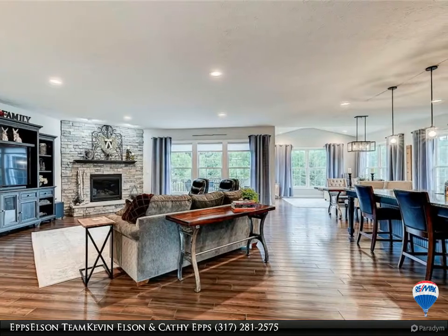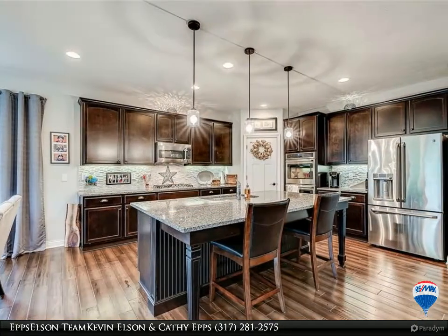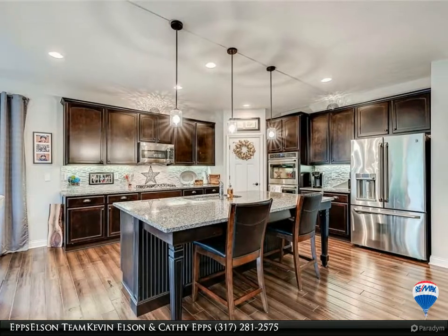Like the full-finished walkout basement, with full bath, bedroom, wet bar, and screened porch.